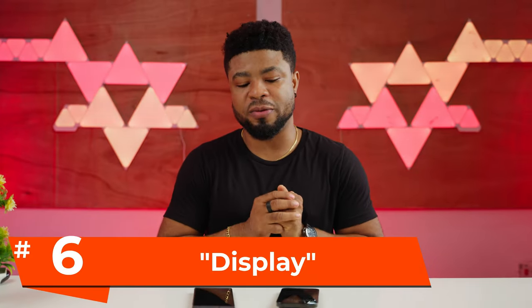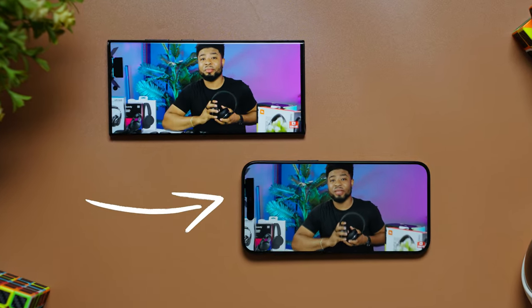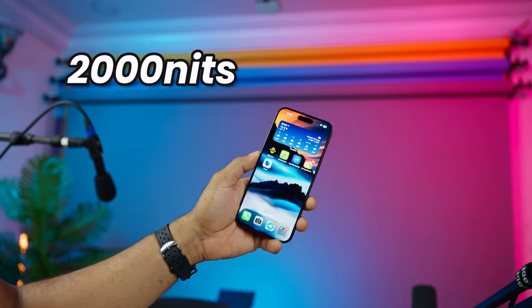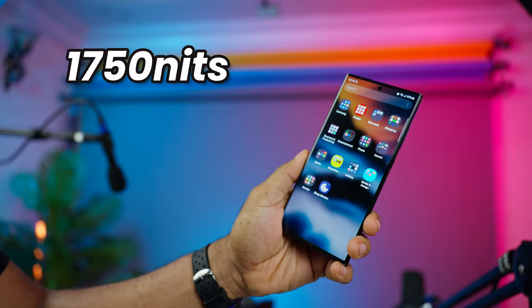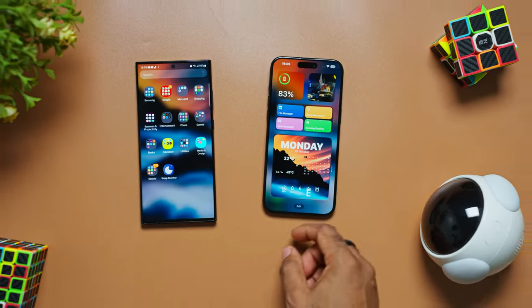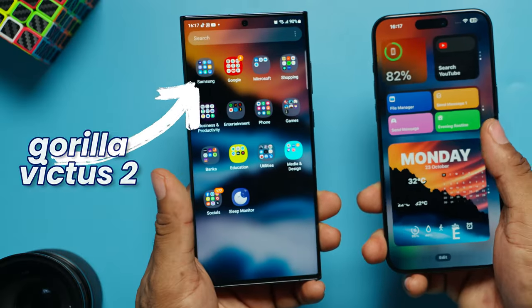When it comes to the displays, both the iPhone and the S23 Ultra bring their A games, but the iPhone takes the cake on brightness. You get about 2000 nits on the iPhone 15 Pro Max and 1750 nits on the Samsung. Honestly, in real life you wouldn't really notice the difference — it's quite negligible. Both displays are amazingly good, and you get a ceramic shield on the iPhone but Gorilla Glass Victus 2 on the Samsung.